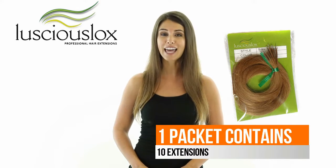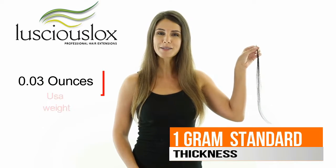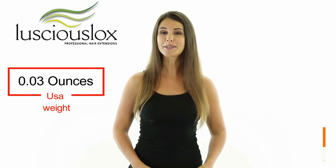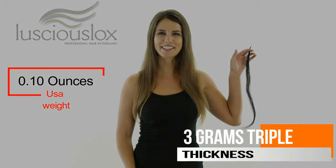They come in packets of 10 and have a natural straight texture. You can purchase them in three different thicknesses: our standard, which is approximately 1 gram; our double, which is approximately 2 grams; or our triple, which is approximately 3 grams.